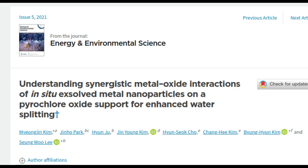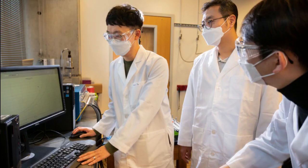One way to produce green hydrogen is electrochemical water-splitting. This process involves running electricity through water in the presence of catalysts to yield hydrogen and oxygen.